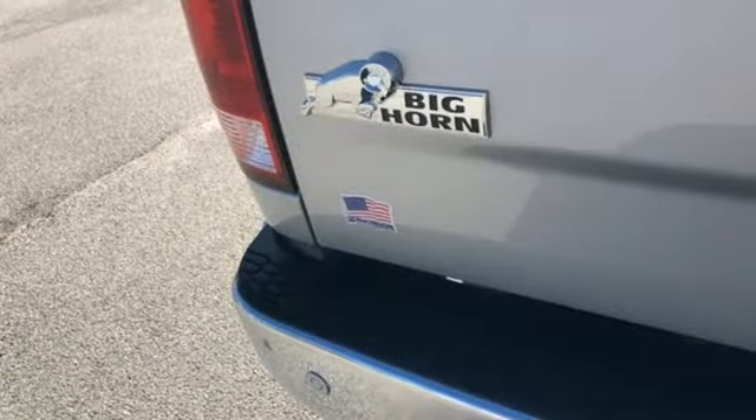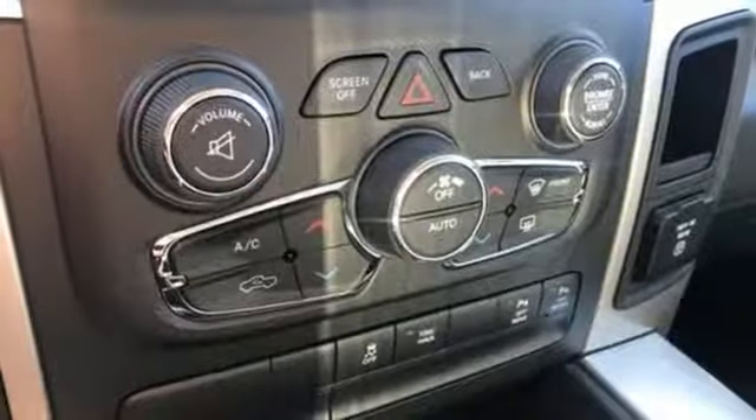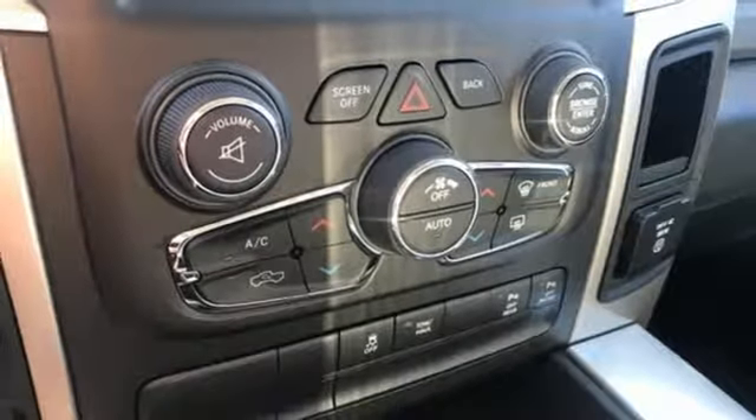Additional features include dual zone climate control, aluminum wheels, rear wheel drive, auto dimming rear view mirror, and V8 engine.